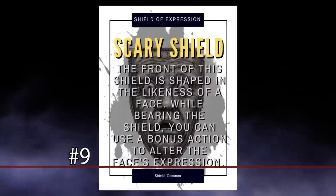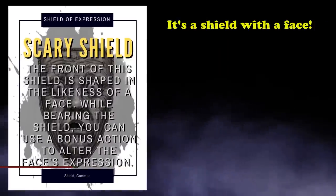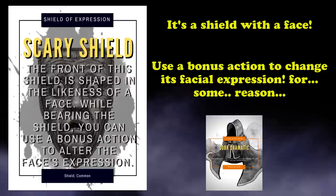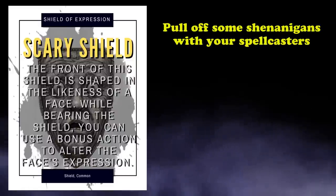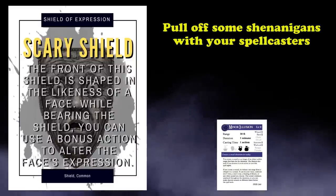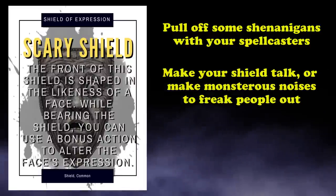And at number 9, we have the Shield of Expression. This is a common magical shield that only differs from a normal shield by being shaped like a face, whose expression can be altered using a bonus action while using it. Just like the Cloak of Billowing, there's not really any additional use to be had from the shield other than it having certain expressions on it. However, there might be some fun things you can do with it if you have a spellcaster or two in your party who can use Minor Illusion, or another similar spell, in order to maybe surprise creatures with an animated shield that talks or creates monstrous noises to freak people out or create a distraction.